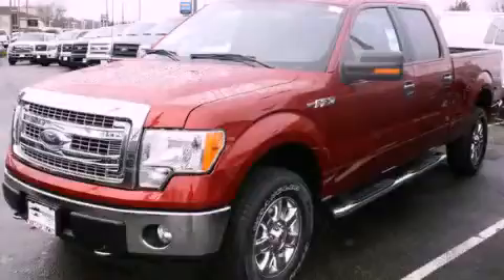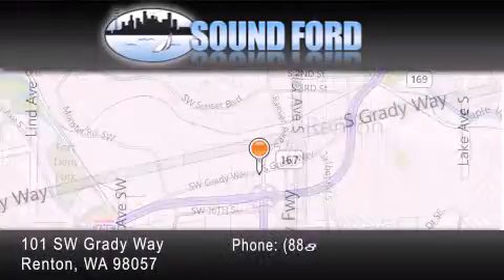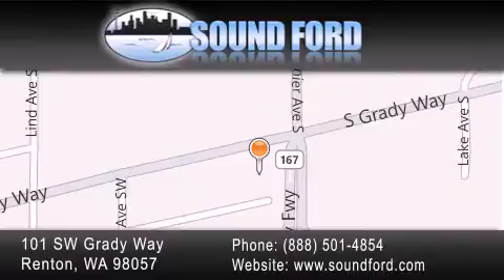We invite you to contact us today to learn more about this vehicle. Sound Ford is located at 101 Southwest Grady Way in Renton. Our goal is to exceed all of your expectations to ensure that you'll return for future visits.